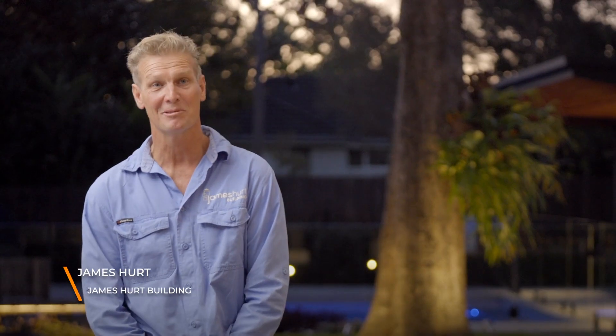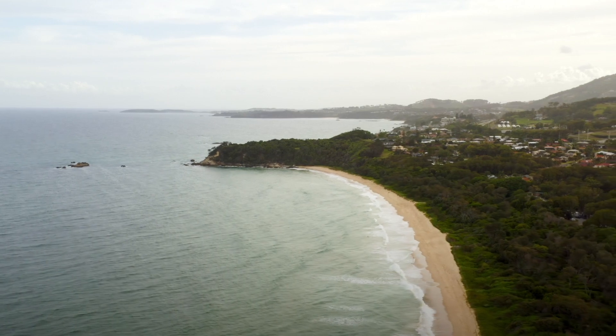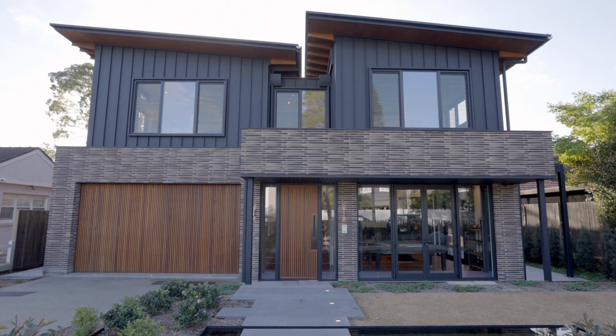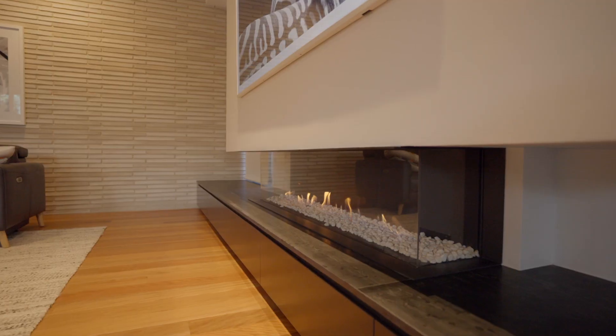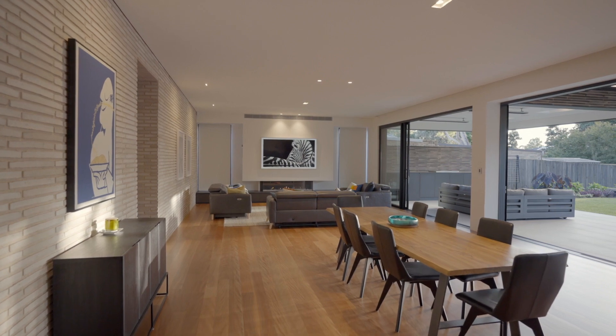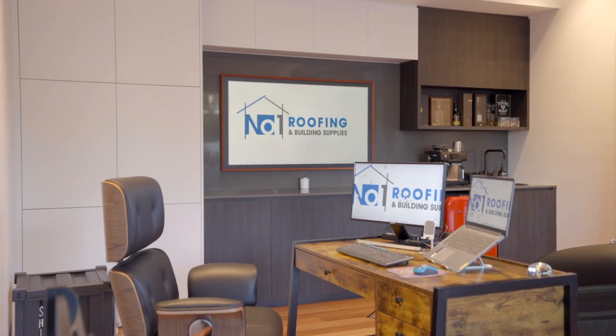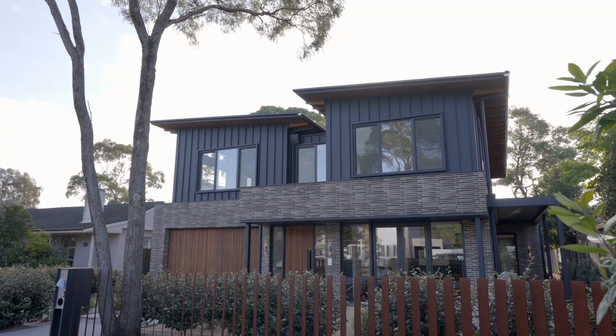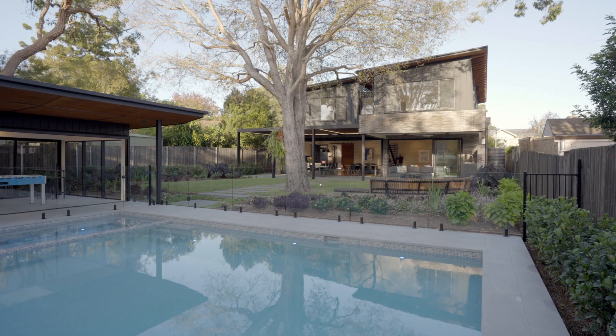My name's James Hurd, I'm a builder based on the northern beaches of Sydney, and I pride myself on building beautiful homes. The brief from the owner was to build a home of high standards with a high level of finishes and to make it feel like a home. Probably the number one feature for me was the Snapline 45 cladding — it really highlights the build. I think this is the owner's forever home. He really wanted to create his own oasis away from work, and I think he's achieved it.